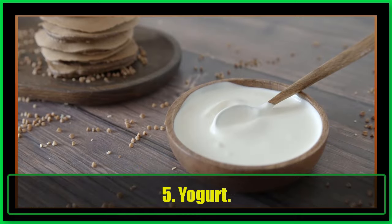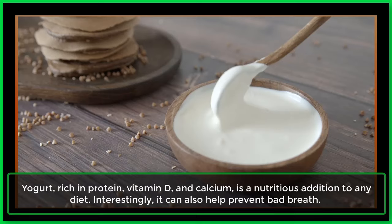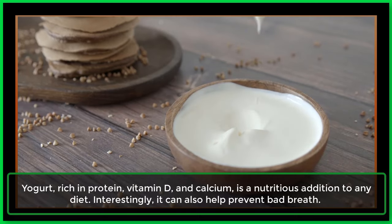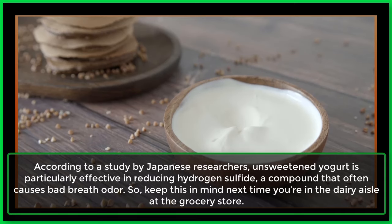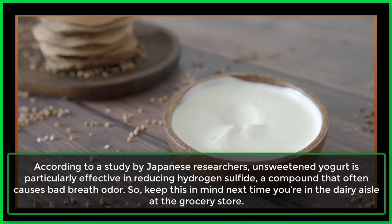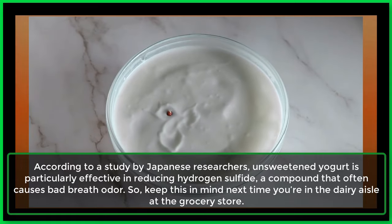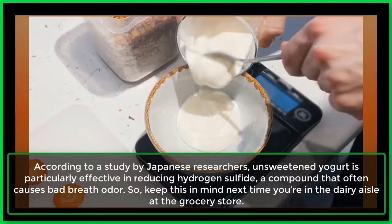5. Yogurt. Yogurt, rich in protein, vitamin D, and calcium, is a nutritious addition to any diet. Interestingly, it can also help prevent bad breath. According to a study by Japanese researchers, unsweetened yogurt is particularly effective in reducing hydrogen sulfide, a compound that often causes bad breath odor. So keep this in mind next time you're in the dairy aisle at the grocery store.